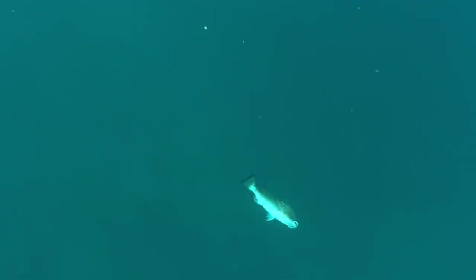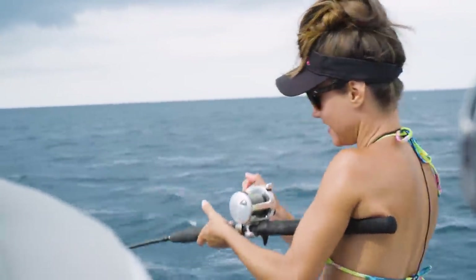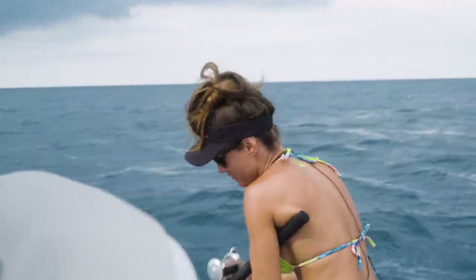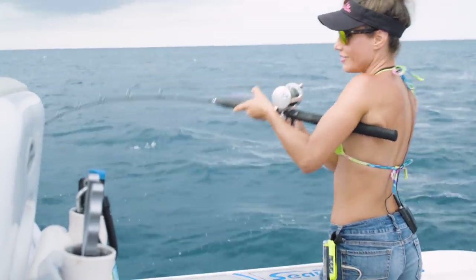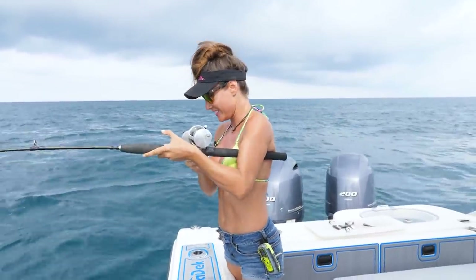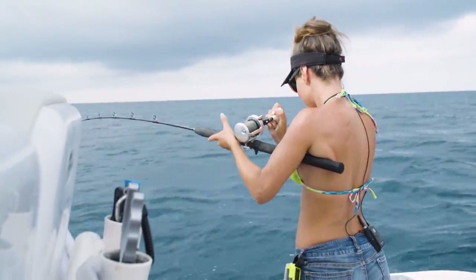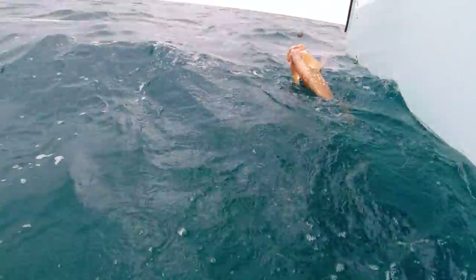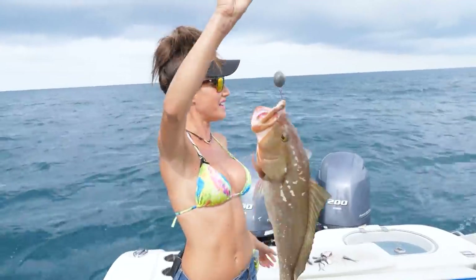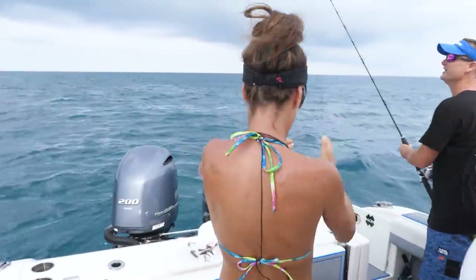Within minutes of throwing that fish in the cooler, she was hooked up again. Whoo! They're here, you're on fire. Hopefully that's a grouper — it's fighting like one. Oh yeah, it's a grouper! Whoo-hoo! Welcome to grouper season. It's a nice red. Nice red grouper. I think we should measure this one for sure. Oh, that's a keeper — I'll tell you that right now by looking at them.